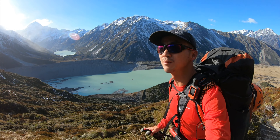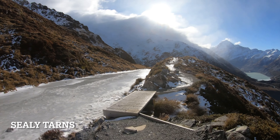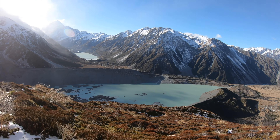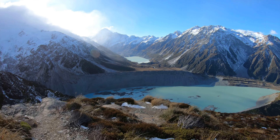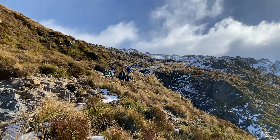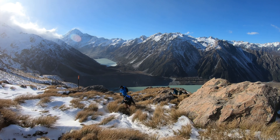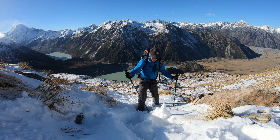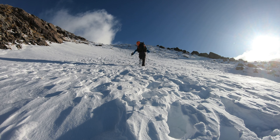The wind was stronger and stronger as I walked up, and there was more and more snow on the upper section of the track.